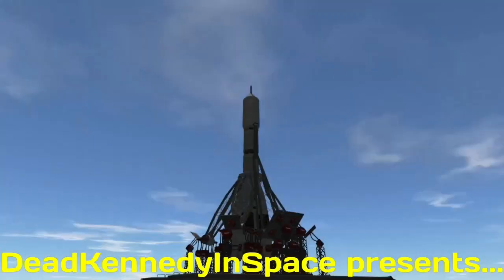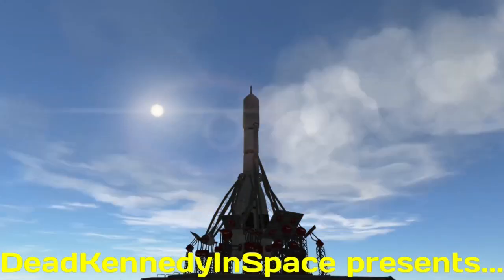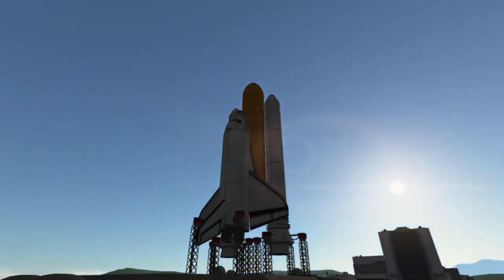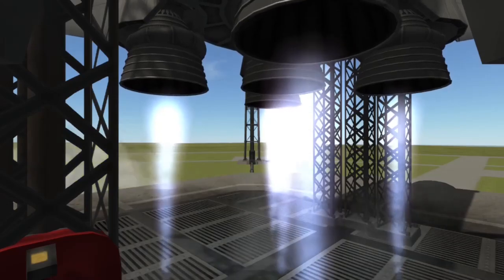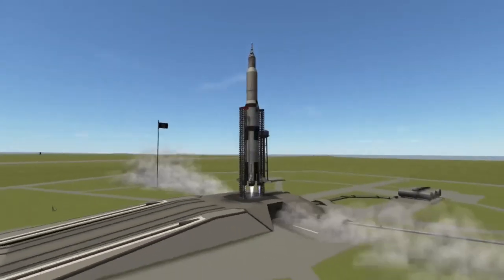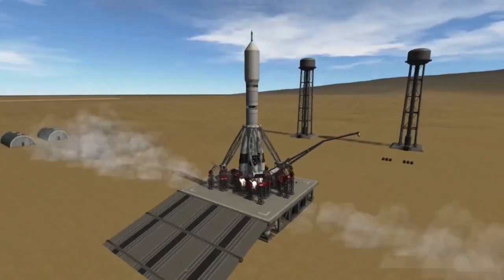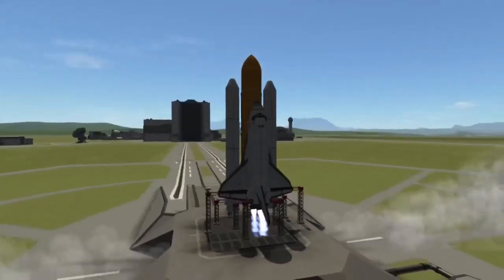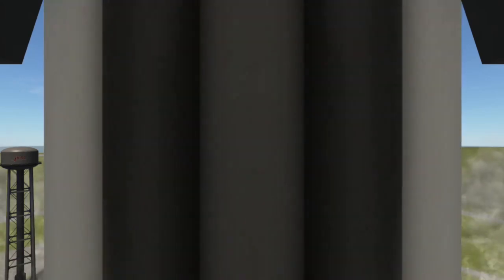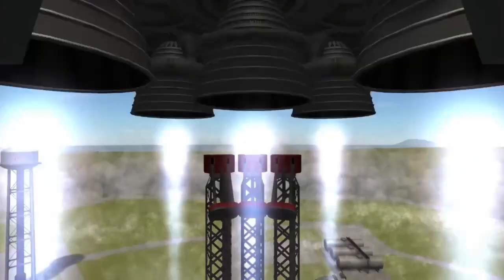T-minus 15 seconds. Guidance is internal. 12, 11, 10, 9. Ignition sequence start. 6, 5, 4, 3, 2, 1, 0. All engines running. Liftoff. We have a liftoff, 32 minutes past the hour.